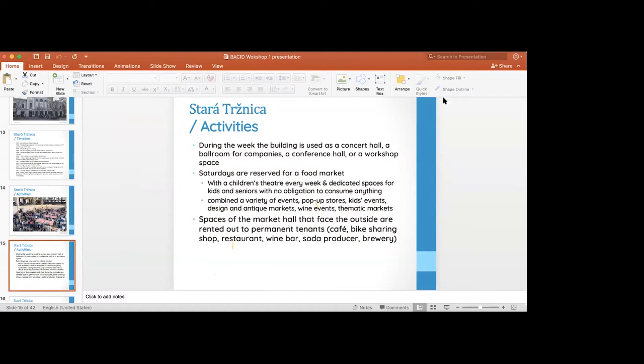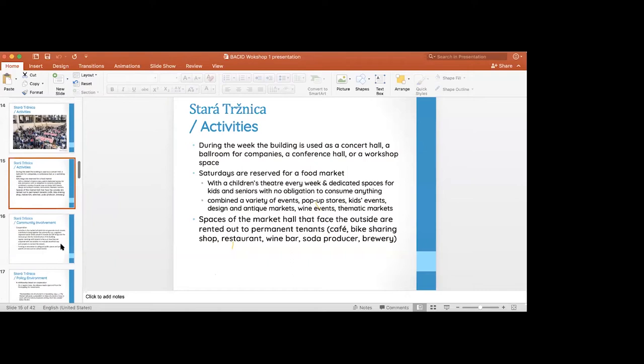During the week, the building serves as a concert hall, ballroom, or conference hall. But on Saturdays — which would generate much more rental income — they reserved the building as a food market. So the market scene happens every Saturday, despite them forgoing higher rental revenues. They also have cafes, bike sharing, a restaurant, and a wine bar.